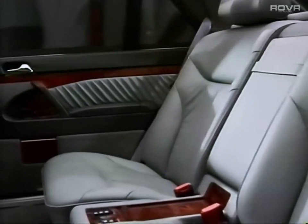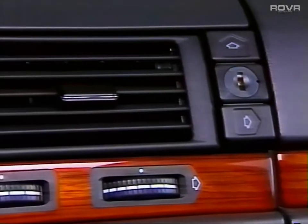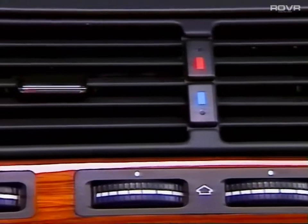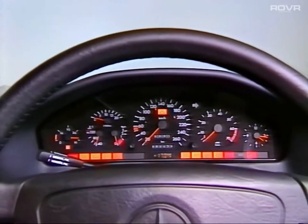Quality materials and select wooden surfaces emphasize the high value of the new S-Class. All control elements are clearly and functionally designed, indicating that much attention has been paid to detail. The new dashboard is also distinguished by timeless elements.